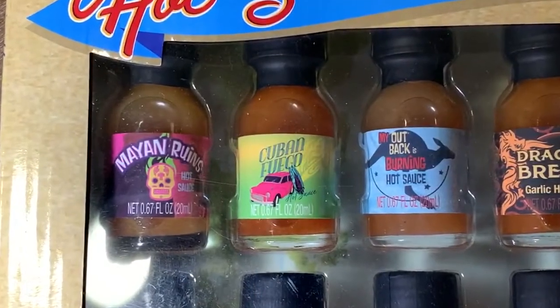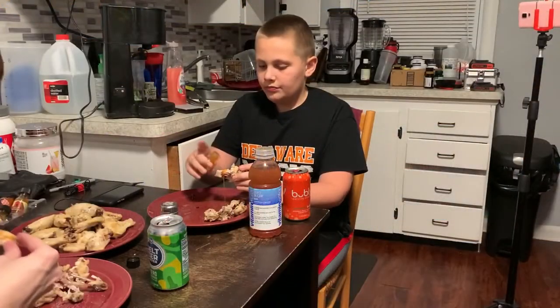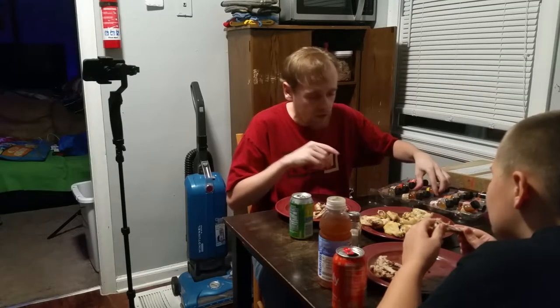Cuban Fuego — another one that's barely there for me, but it's kind of tart. I like the tartness — that's decent. People that like hot sauce but don't like it crazy hot probably like this set.